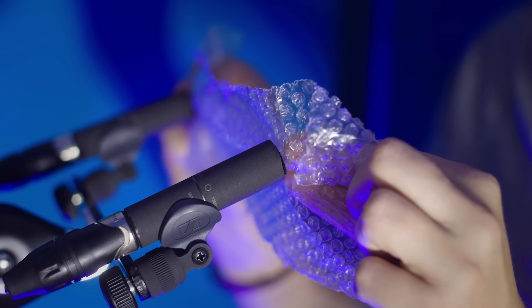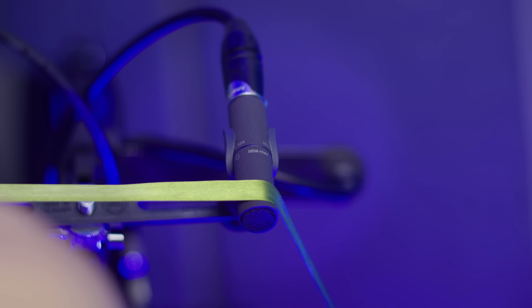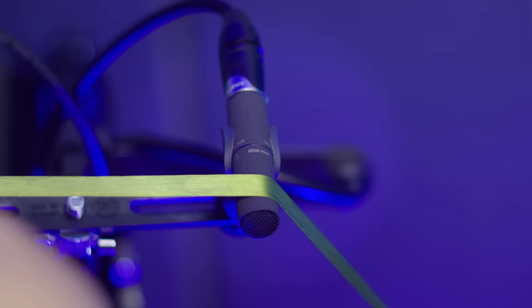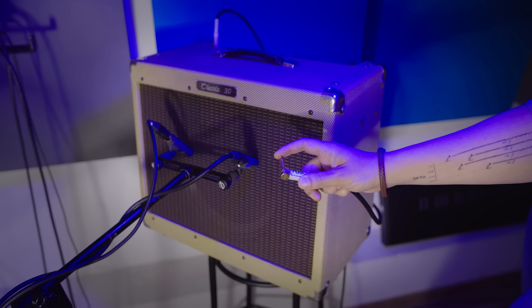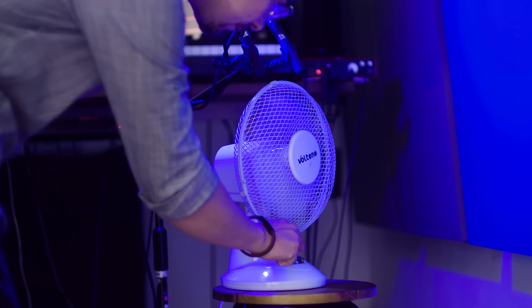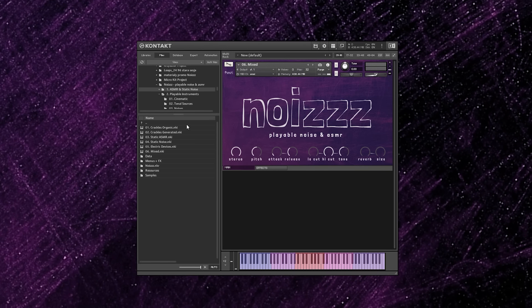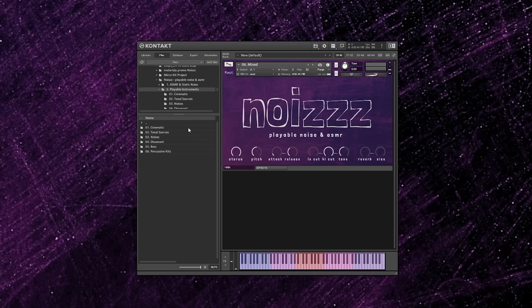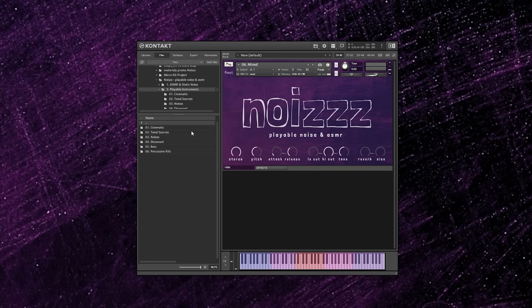To create this library we had to record all kinds of crackles, ASMR noises, electric buzz, hum, static noise and various electric devices. Then we designed these sounds into easy to use, very beautiful and satisfying textures, playable instruments and even percussive kits.